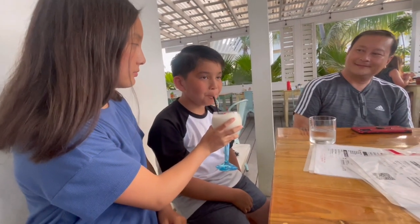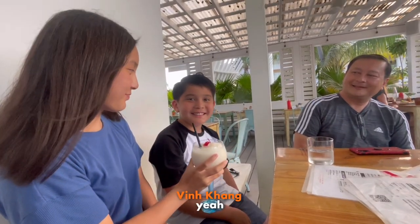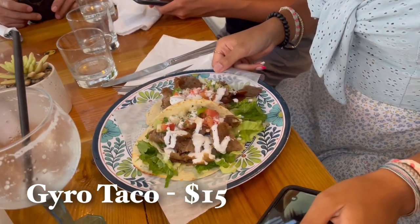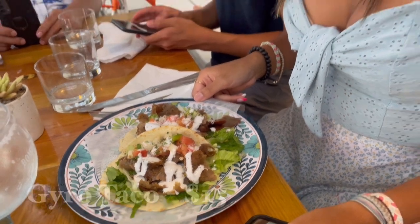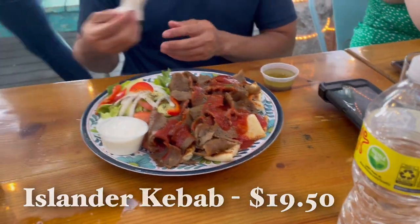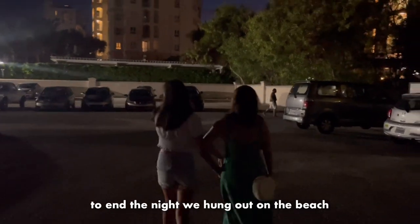Rating the food: 10 out of 10... okay, 6. To end the night, we hung out on the beach.